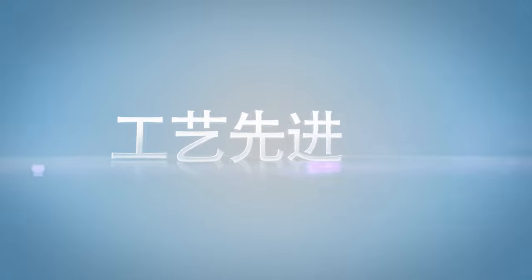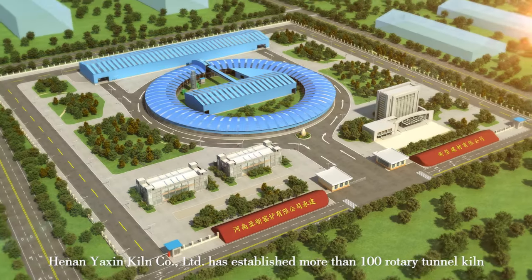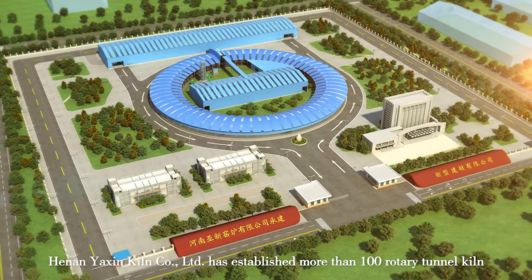Leading the BRICS kiln industry by advanced technology, quality-oriented and honesty — Henan Yaxin Kiln Co. Ltd.